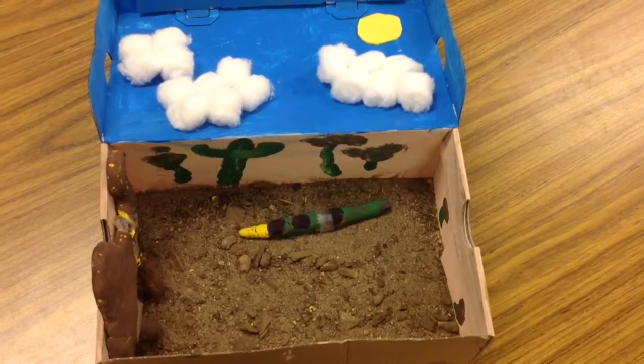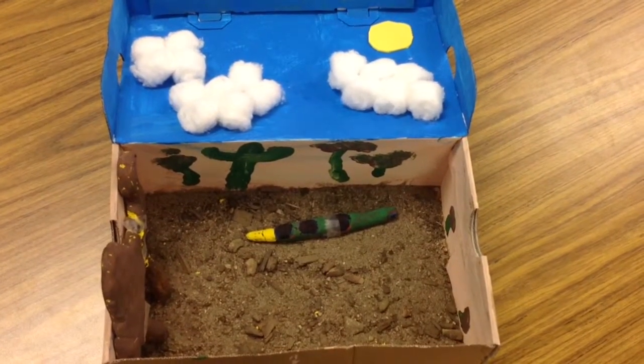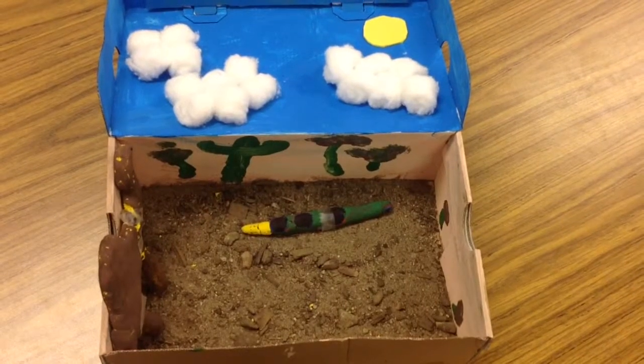Have you ever gone to a desert? We are going to show what we have found out about the desert habitat.